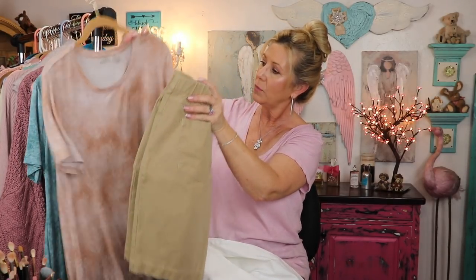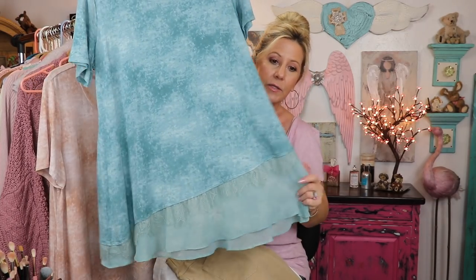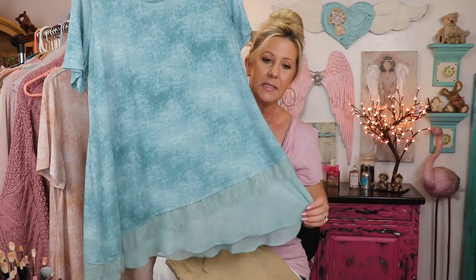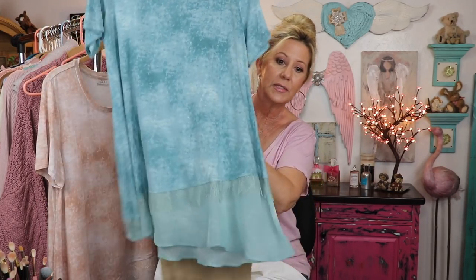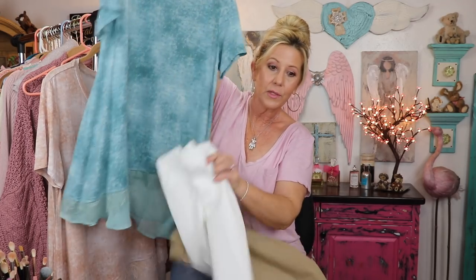I can wear the little khaki ones with this little shirt. And I also got the same shirt you just saw, only in this beautiful blue color. Look at that beautiful lace down at the bottom. So I got the little khaki shorts, and they can either be worn with this one — I think it's really cute — or also with the little white ones.